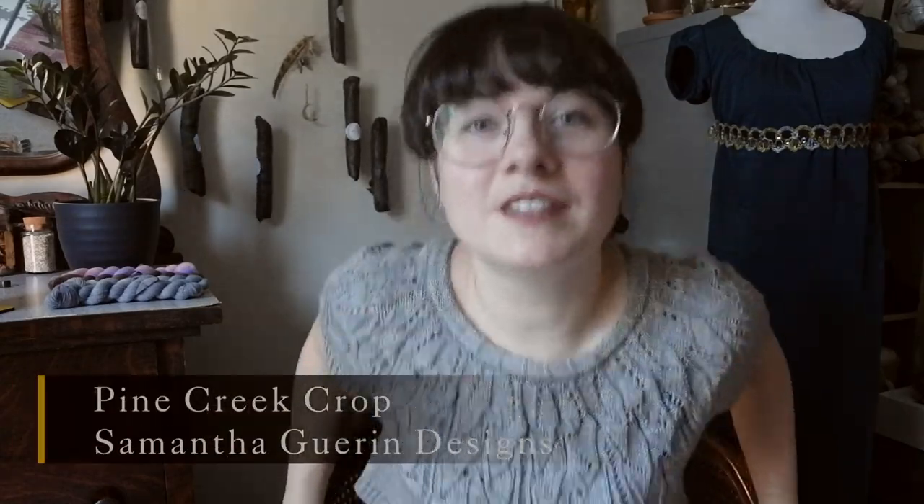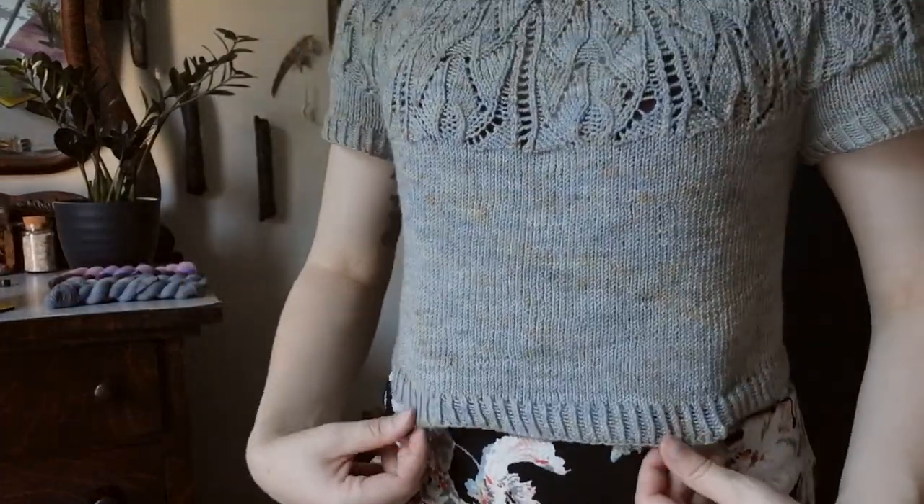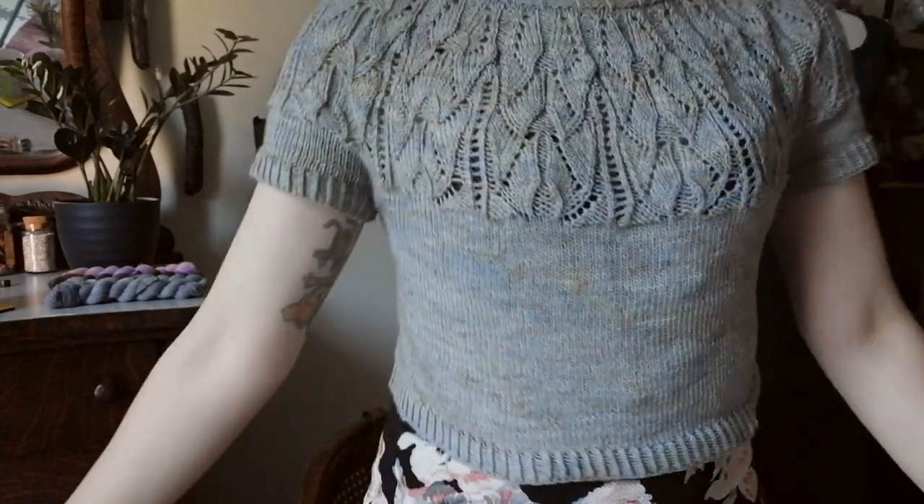We're going to start off with what I'm wearing, which is also an FO. This is the Pine Creek Crop — I keep calling it the Creep Crop but I love it. This is by Samantha Guerin Designs. She originally designed the Pine Creek as a DK weight sweater with long sleeves and then she reworked it this year to be a fingering weight crop top, and I love it. Crop tops are me — I am crop top.